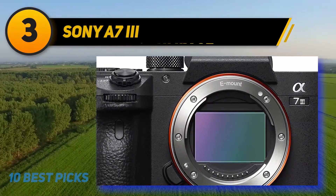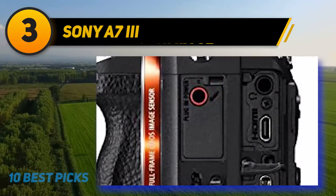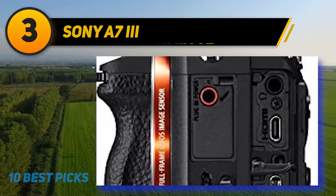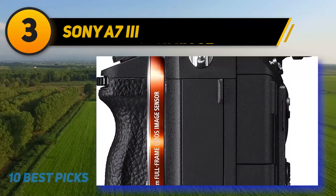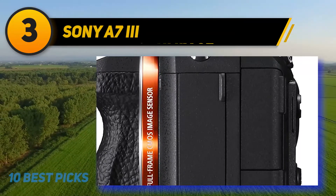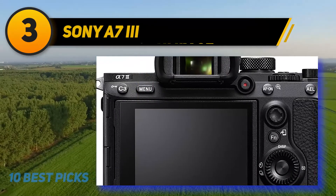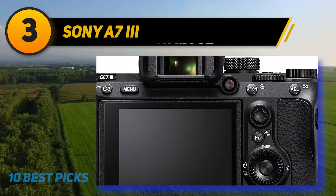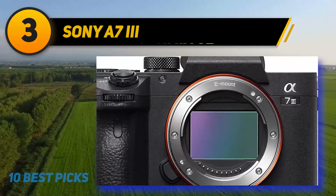While the GH5 may beat it for video in some areas, the Sony A7 III comes out ahead in still photography by quite a large margin, producing some of the best image quality of any camera on the market. This makes it a great option for one-person teams who need to produce both video and still content. That full-frame sensor also gives the A7 III an edge in low light — from your living room to a trade show floor — a huge advantage in any dimly lit location. The Sony A7 III is the most expensive option on this list, but worth considering for the next step in your production.